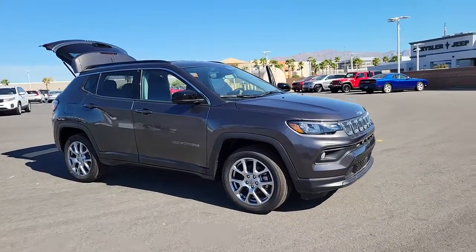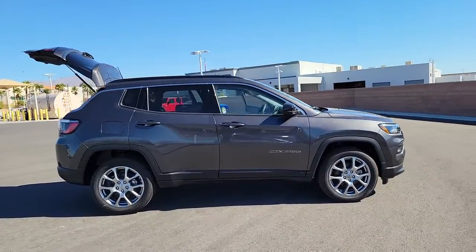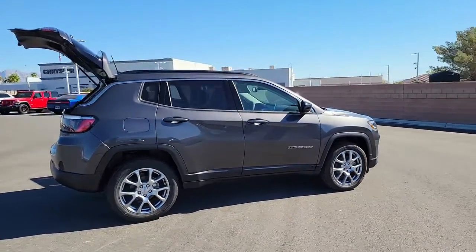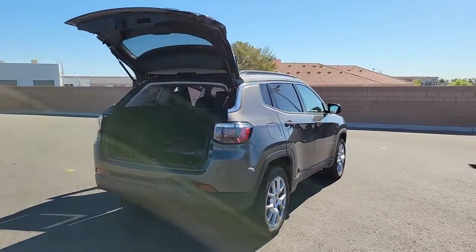You will love the features of this 2022 Jeep Compass. Enjoy the adventure with confidence in the Compass. It offers the perfect blend of SUV versatility and state-of-the-art safety technology.